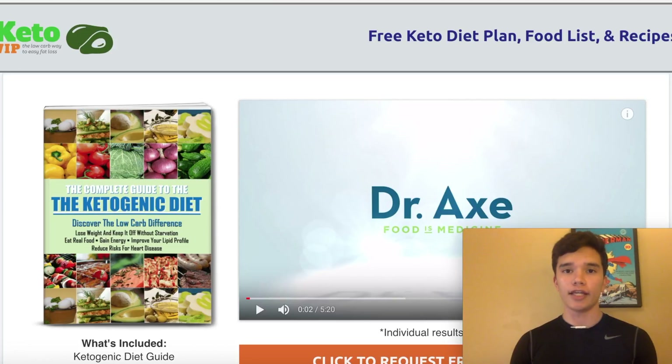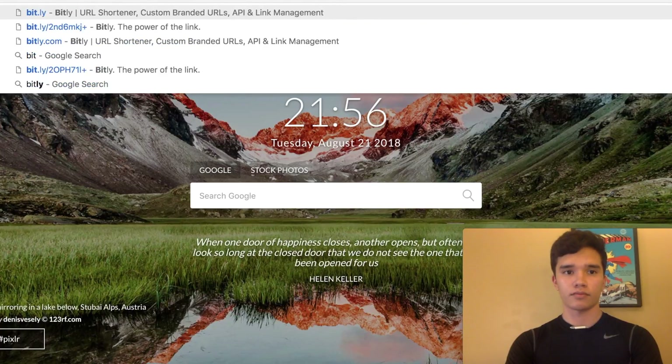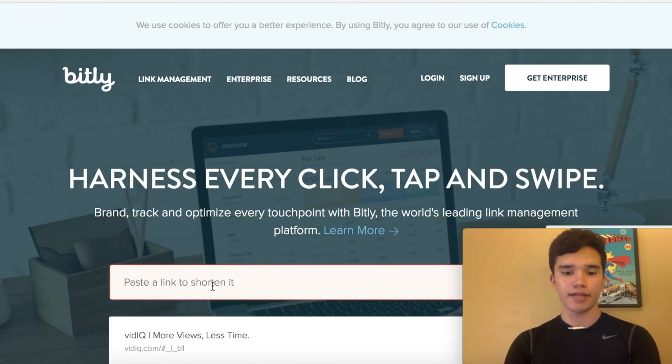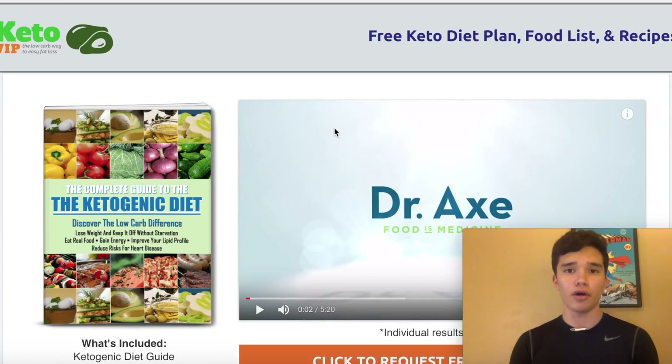After you create your landing page and have a free eBook to offer your audience, you're going to want to copy your landing page link and go to bit.ly.com and paste it there. Here's my landing page funnel of my free eBook - I'm just going to copy that. So how you can promote this product is actually through social media marketing.